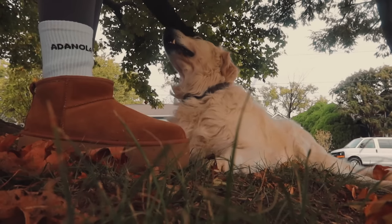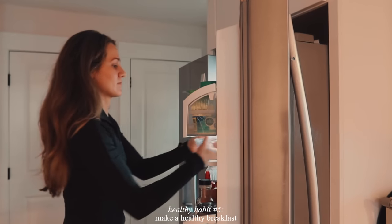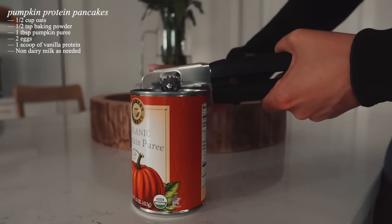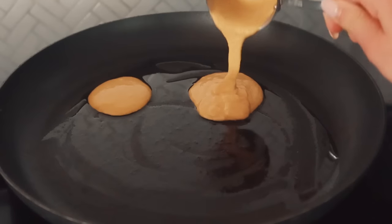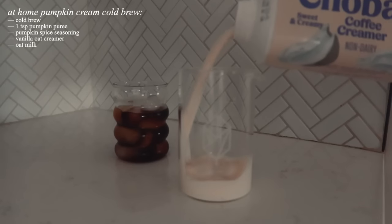After moving my body, your girl is usually hungry, so now it's time to make a healthy breakfast. I find that the days I am not fueling myself with a good healthy breakfast, I feel more sluggish and I don't have as much energy for the day, so I always make sure to have a healthy breakfast. Today's recipe is pumpkin pancakes to get in the fall mood — they take 10 minutes to make. And to spice things up, I made an at-home pumpkin cream cold brew, which is super easy to make too.